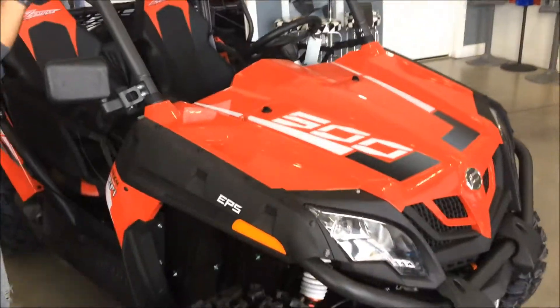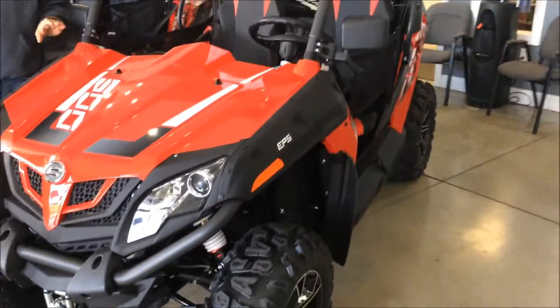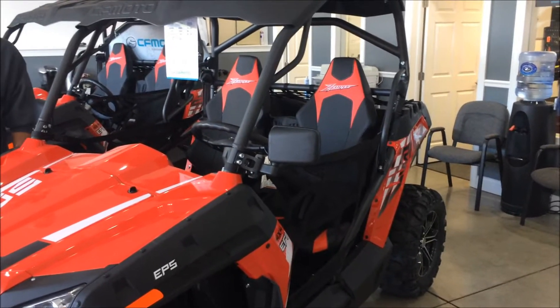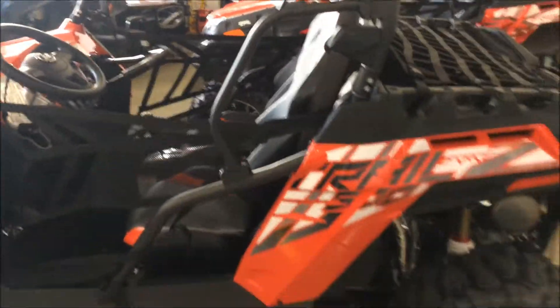This one is 60 inches wide and has basically all of the same standard features, and this one is a 500cc. This one is $8,999 — still with power steering, the 3,000-pound winch, skid plates, axle guards, all that stuff, so you don't have to pay extra for all that, and you still get the one-year bumper-to-bumper warranty.